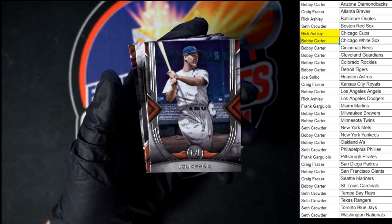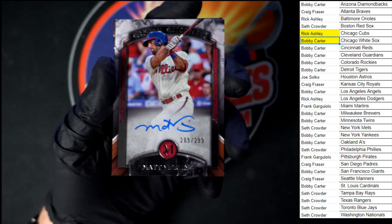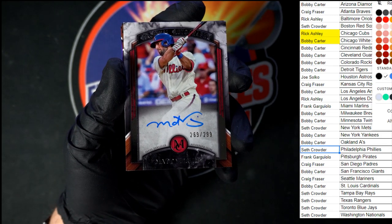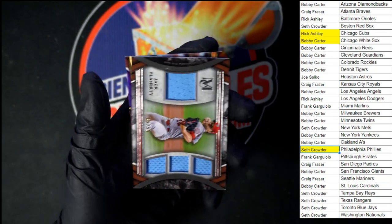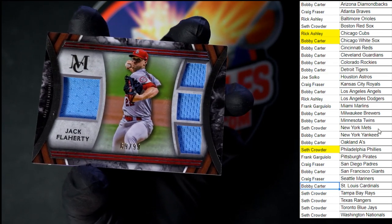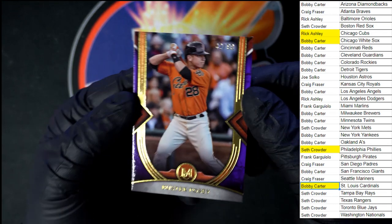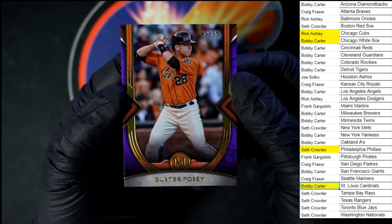Nice Jeter right there going to the Yankees. Nice Lou Gehrig for the Phillies. Matt Beerling, 269 of 299 — Seth C, that one is yours. Behind that, Jack Flaherty, 69 out of 99, and that would be for the St. Louis Cardinals — Bobby C, this one's coming to you. And then we've got a Buster Posey to end it off, numbered 42 of 99 — a nice little way to end it right there for the Giants. This one's going to Bobby C.